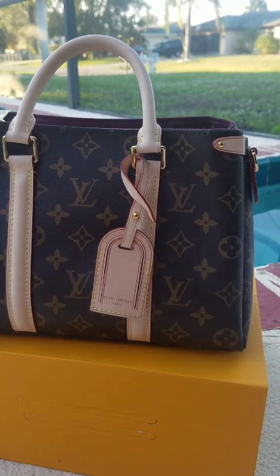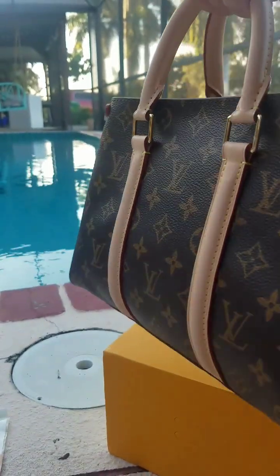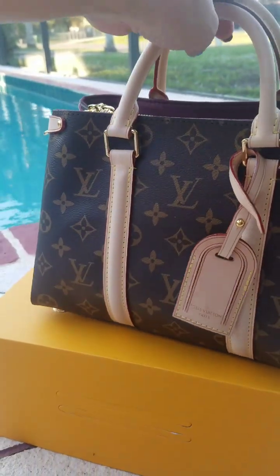It's a full package, guys — full package bag. I'm going to pick it up and just do a little turn for you so you can see her in all of her beauty and glory. I love her — I'm over the moon excited.